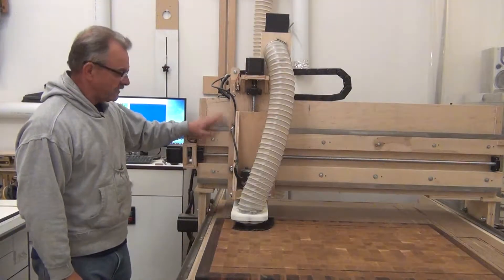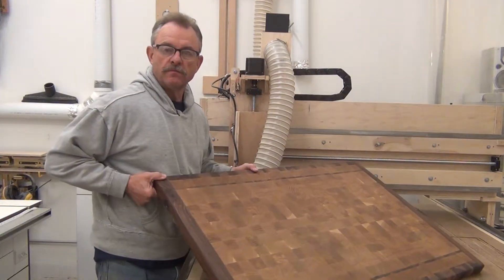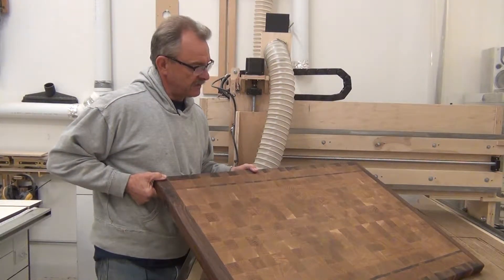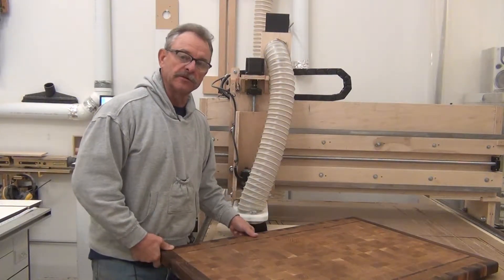This is one of my tool projects that I built. This is one of my nice woodworking projects that I built. If you'd like to see how I did some of this stuff, come on in and take a look at the shop.